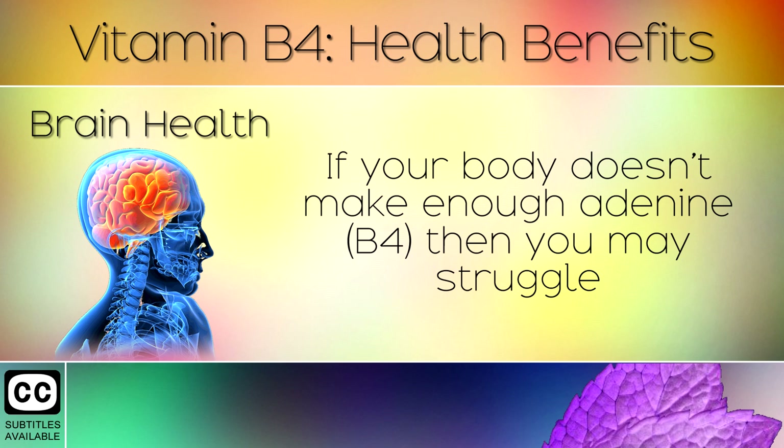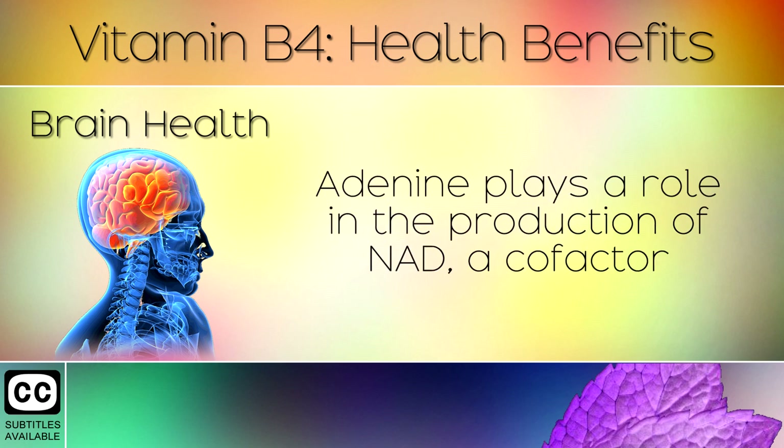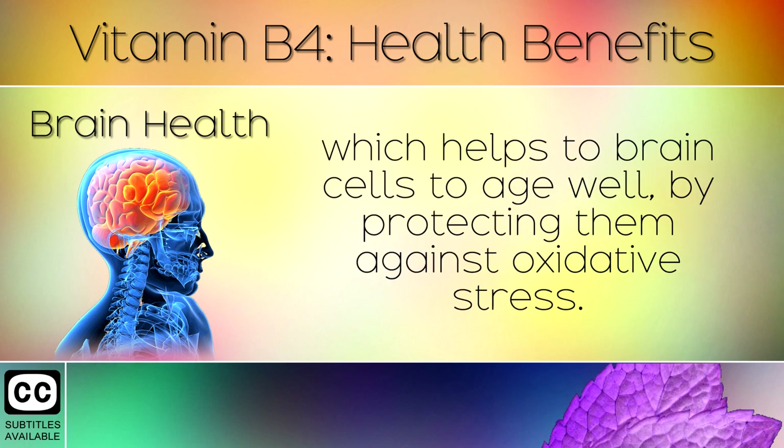3. Brain Health. If your body doesn't make enough adenine, then you may struggle with problems with the brain and memory impairment. Adenine plays a role in the production of NAD, a cofactor which helps your brain cells to age well by protecting them against oxidative stress.